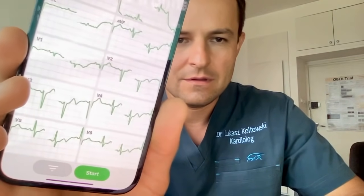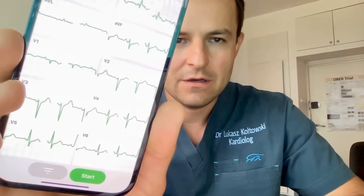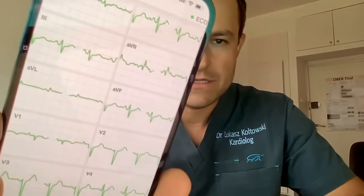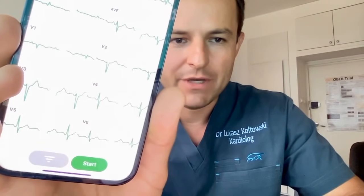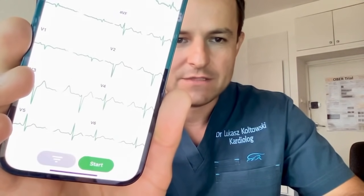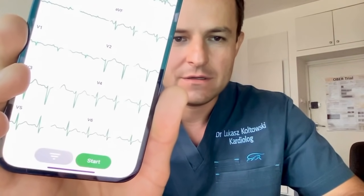Have a look — it's full 12 leads, hospital grade, the same ECG we do when a patient gets admitted to the hospital. Beat-by-beat transmission from the chest to the phone, completely wirelessly, no cables attached.